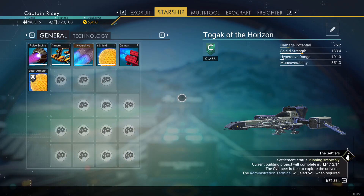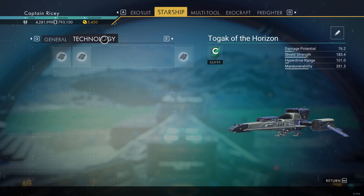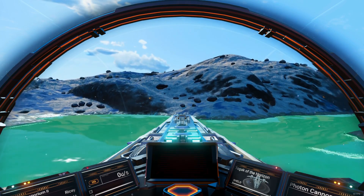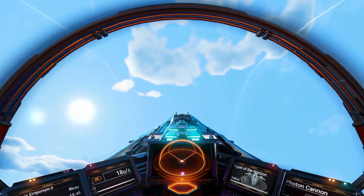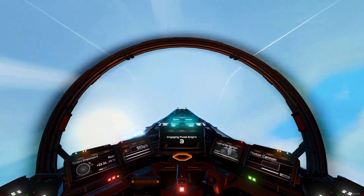I picked this one up as a C-Class and it cost me a million or two. Not a beautiful array of equipment storage, but it can be modified and upgraded with units or nanites. Or you could in fact wait on the planet's surface — this was from a T3 Viking system, so the chance of an S-Class arriving by itself was relatively high.